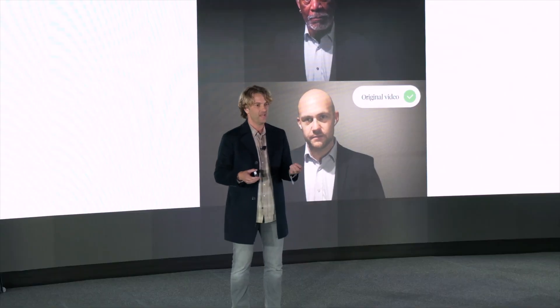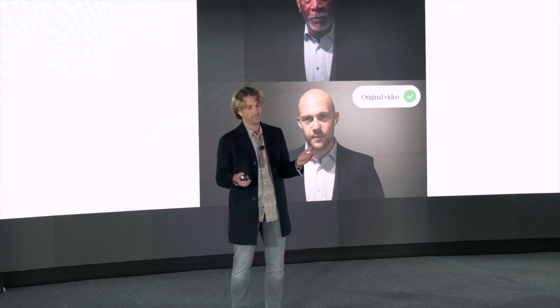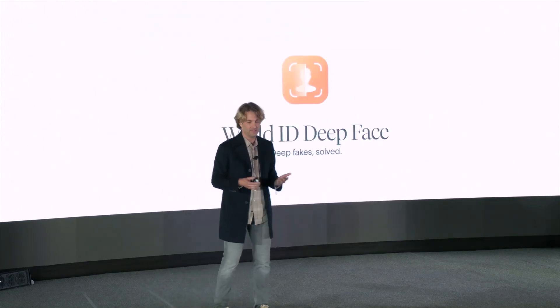A concerning scenario: a finance department employee receives an urgent call saying 'get on Zoom, this is your CEO or CFO.' It doesn't seem scammy because they get on a Zoom call, they interact, they see the face and hear the voice. They're then told to transfer money — and it looks, sounds, and feels like their actual CEO or CFO. This kind of deepfake-powered scam has started happening in the real world.